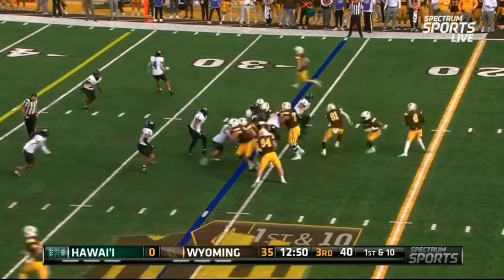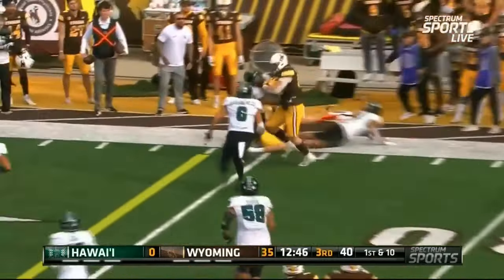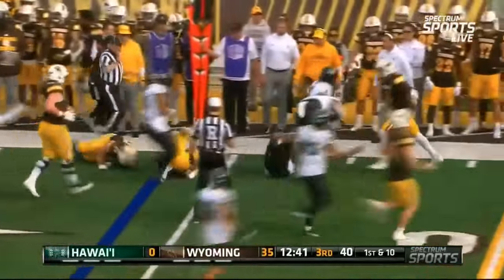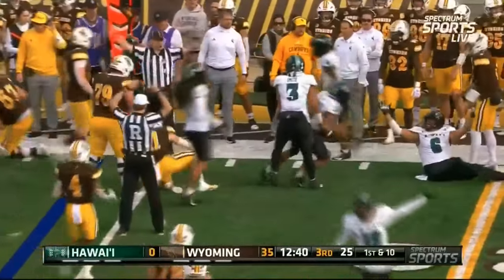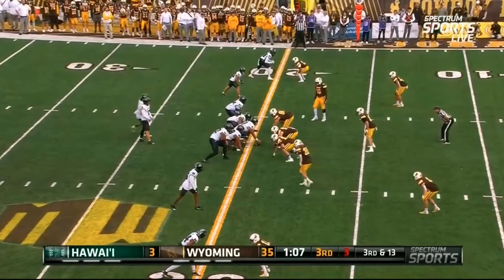Whelan goes in motion — first snap of the second half for the Wyoming offense. Little play action, a toss into the flat for Trayton Welch — and the ball came out! Hawaii's got it heading back the other way. Justin Sinclair able to scoop up that loose football, but it's third and long.